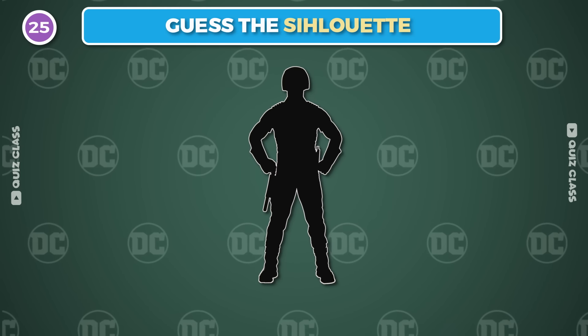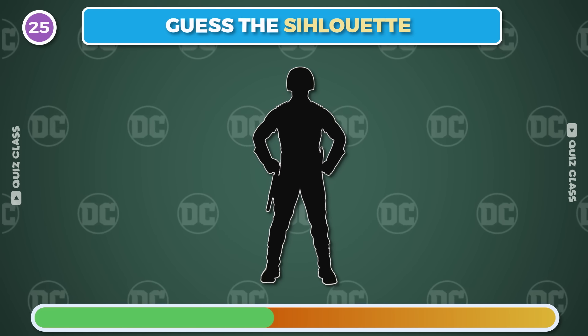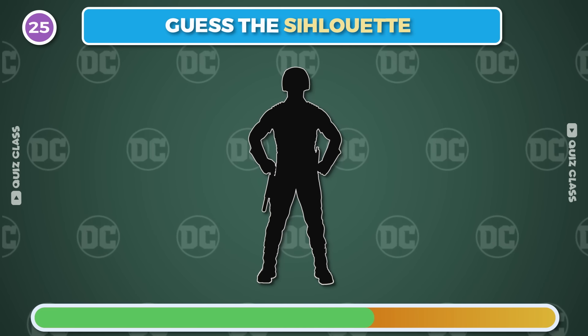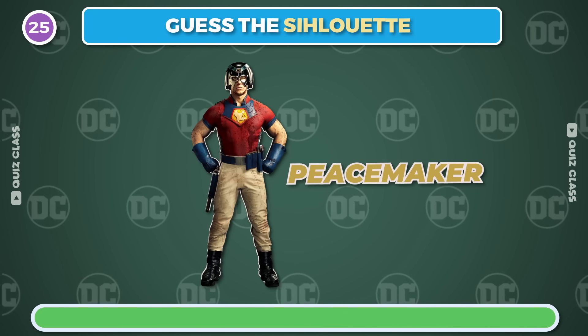Round 25. Can you guess the character from its silhouette? It's Peacemaker.